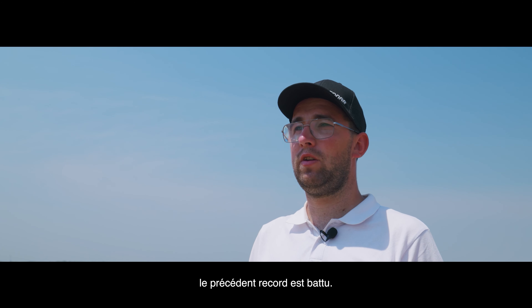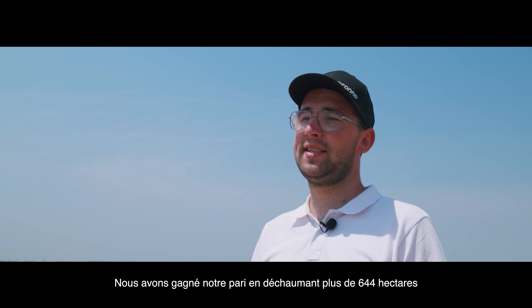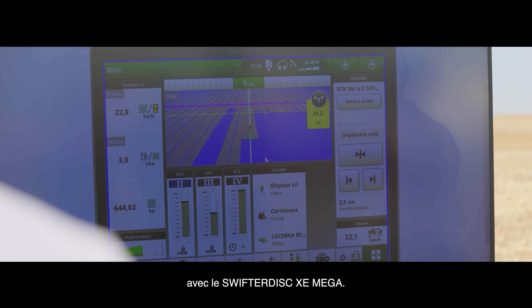After the first 20 hours, we broke the challenge — with the Swifter Disc XE Mega we covered 644 hectares. Our challenge was successful and we are continuing to drive.